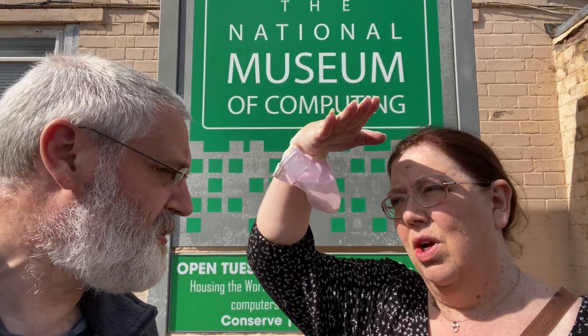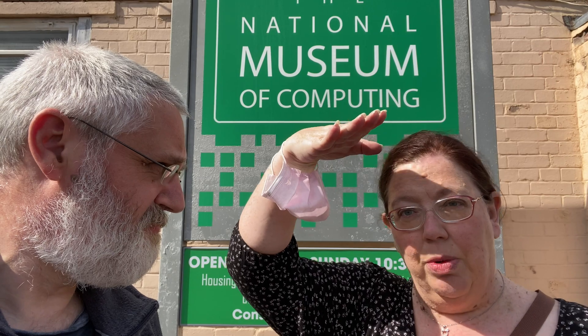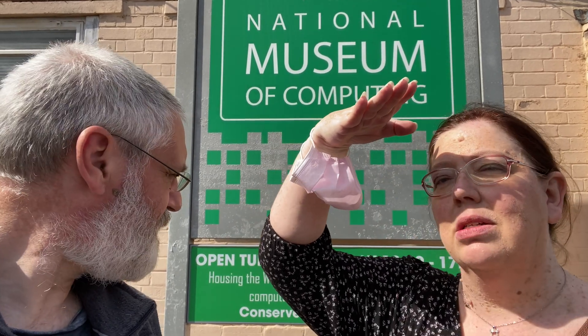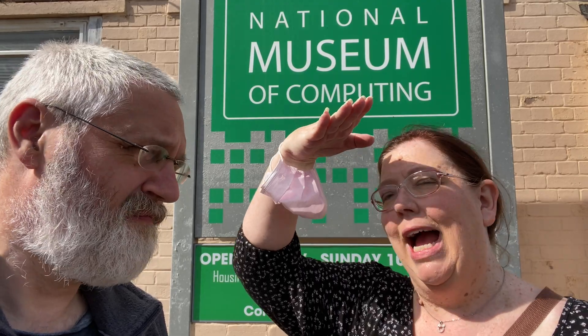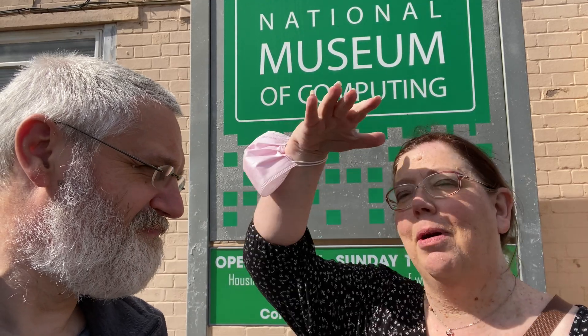It starts with the war and the code breaking and how computers got their start. And then it goes into personal computers and computers that were huge — and you forget, if you're our age, what they were like back in the day. Up to games, the first gaming computers, and there's a pinball machine. Oh, I love pinball. I haven't played pinball in decades. And I'm still not very good at it, but hey, I played — that's what counts.